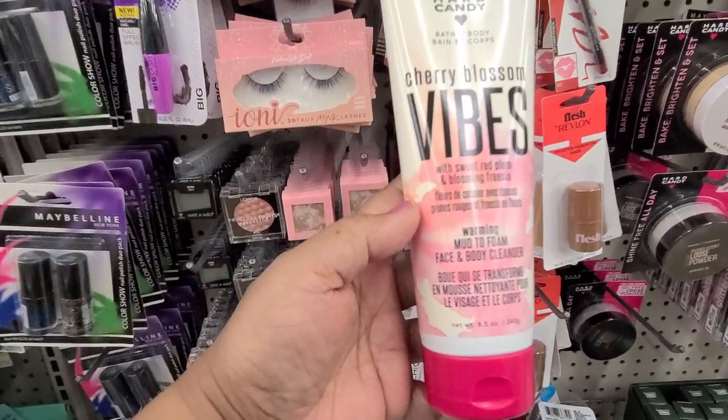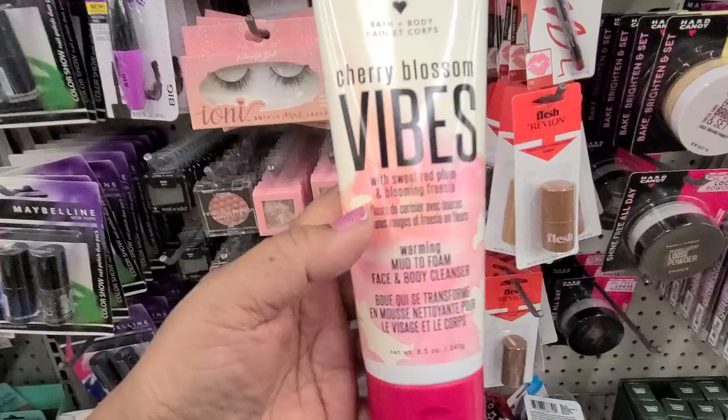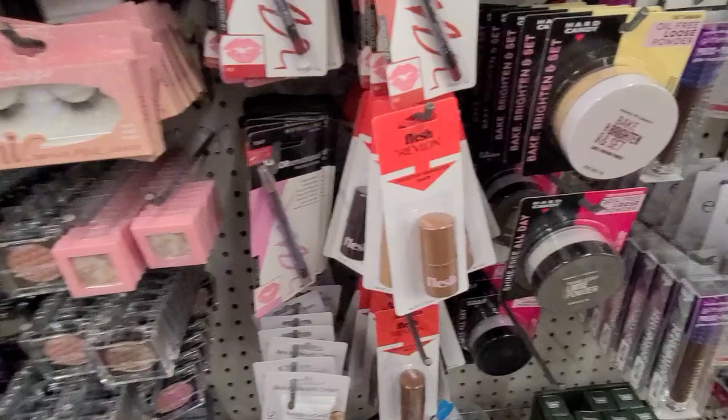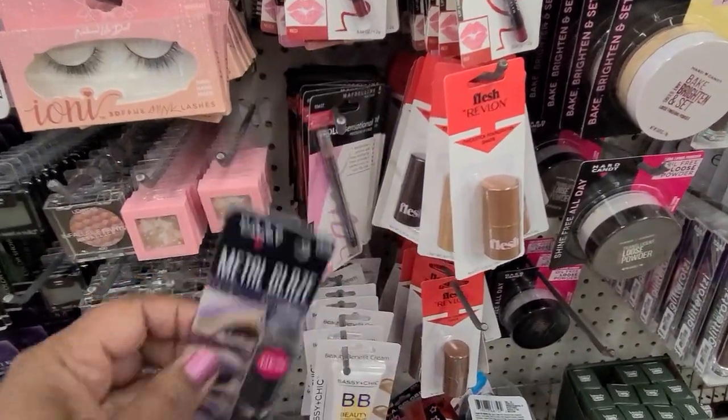We have the cherry blossom warming mud foam face and body cleanser. We also have here the fox in the box piña colada, then we got the glaze here — metal glaze and violet.